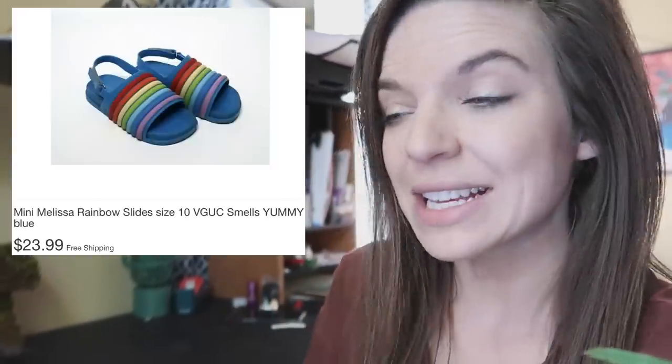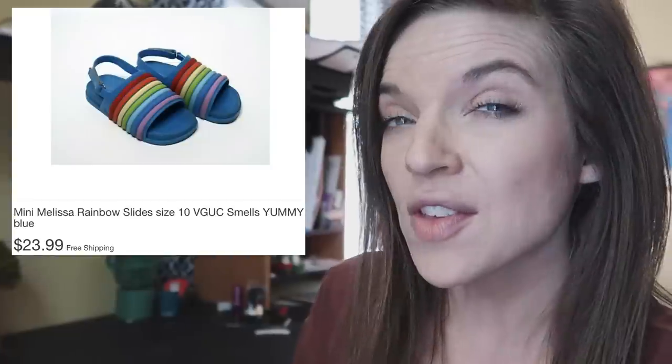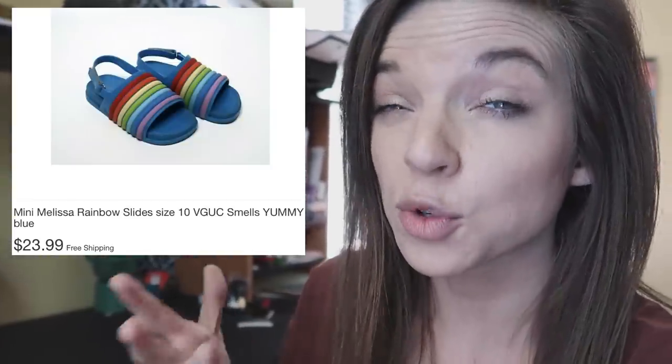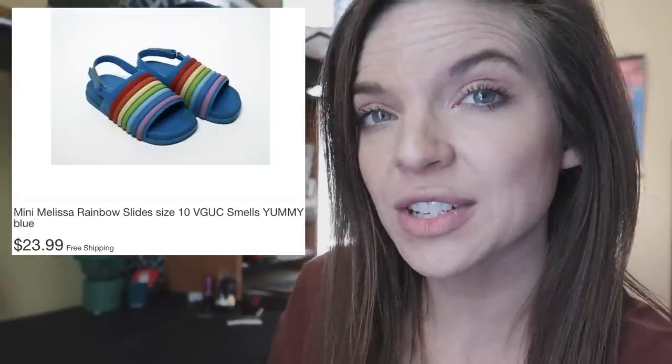Old beat up boots sometimes — but obviously it depends on what you have. So again, if you guys find any Red Wings, look them up. These next ones are Mini Melissa's. I do pick up most of these that are in good condition. Even though they're kids shoes, they still typically sell for $20. These I had free shipping on and they sold for $23.99.